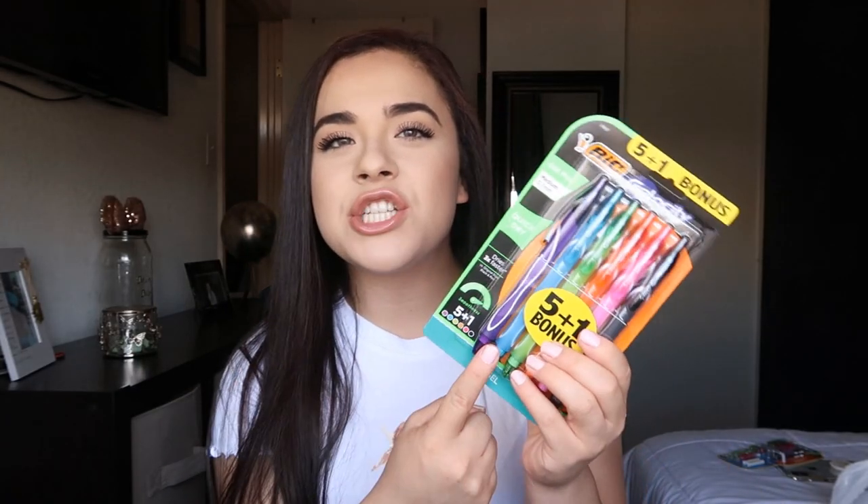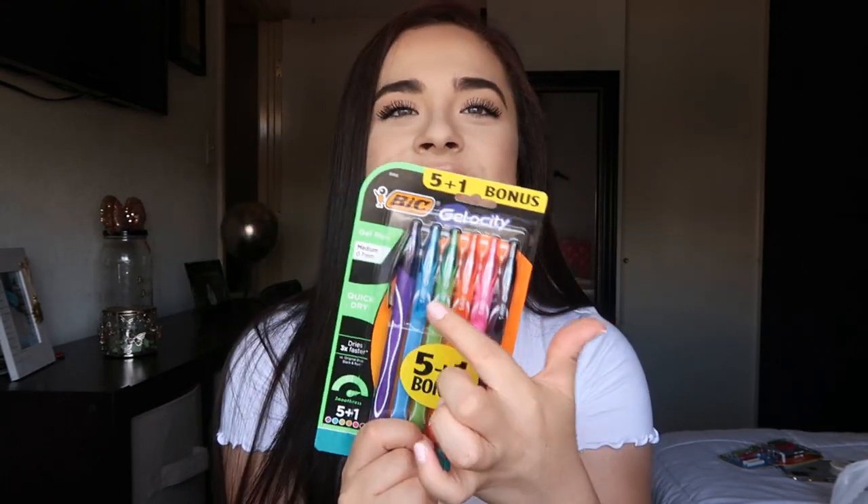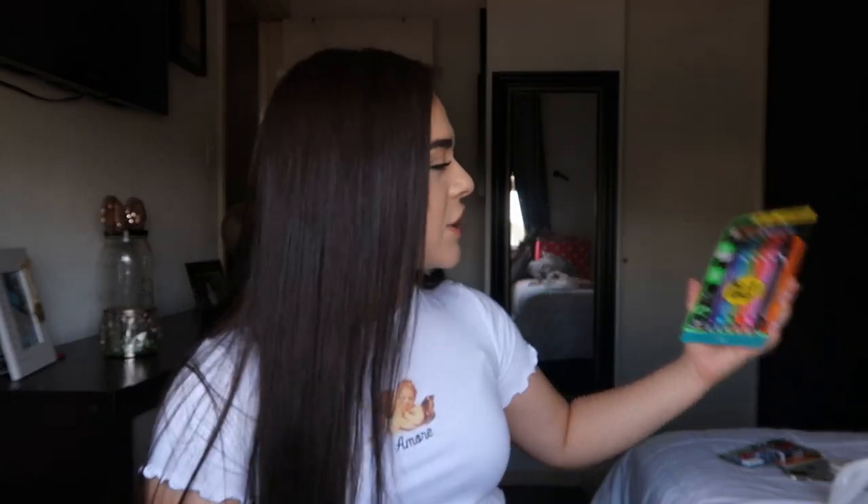I also got you guys these gel pens — they come with black, pink, orange, green, blue, and purple. These write really pretty too, so I'm excited for you guys to try these. I also got you guys some highlighters — it comes with two yellow, a pink, orange, green, and blue. These are really nice because they come with a variety, and then if one runs out during the school year you have a second yellow one.